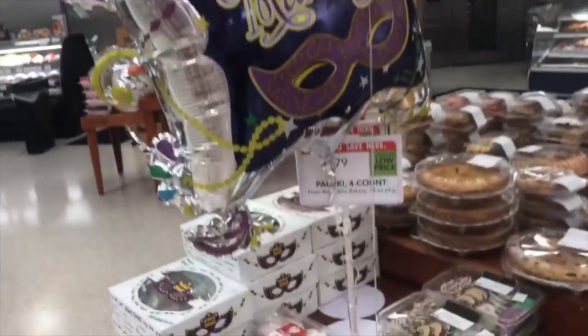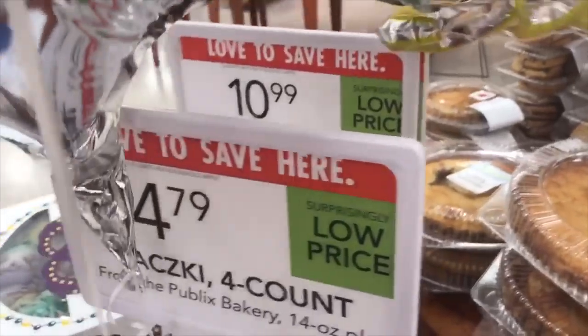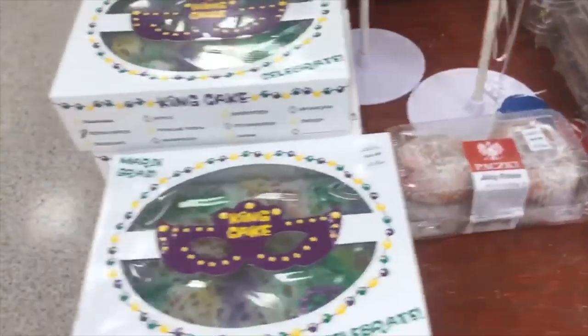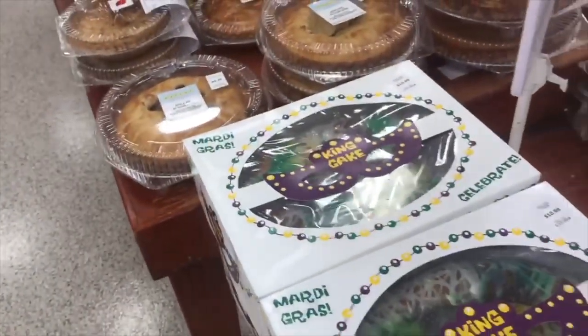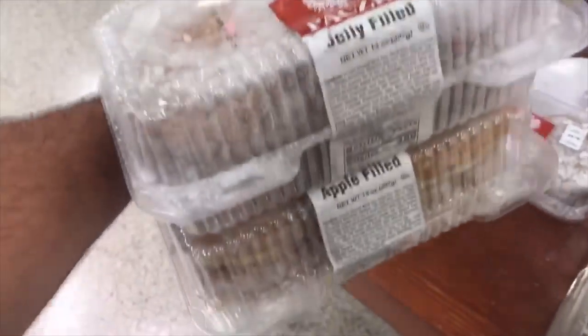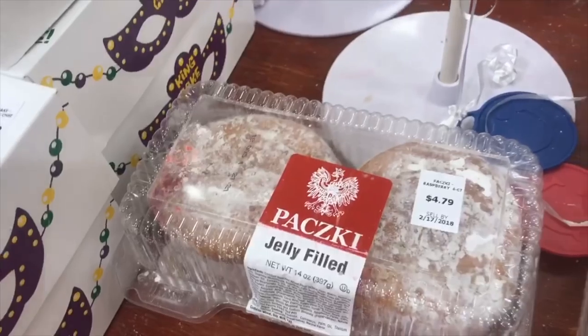Here we are at Publix. It may not be Chicago, but right there — Poonski! He's going back to get the Bavarians because there's none out. You've got to get Bavarian, you've got to get Raspberry — the jelly ones. That's Raspberry Jelly inside and then Apples. They look a little different than we're used to, but they look good.